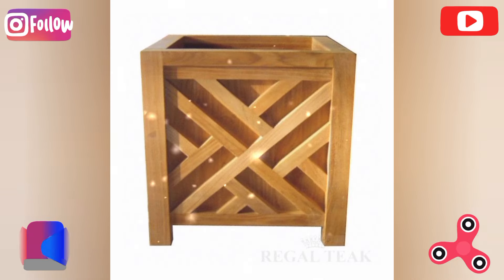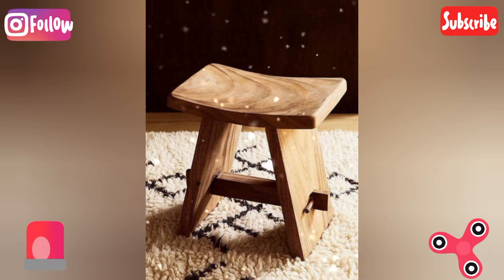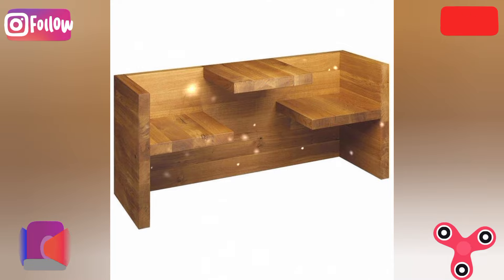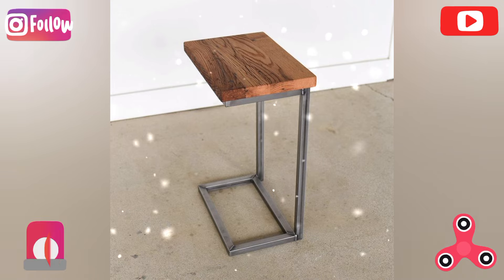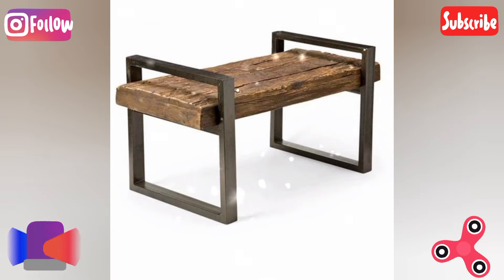Minimalist slat table: construct a table using thin, evenly spaced wooden slats for a minimalist Scandinavian-style piece. An alternative twist is to vary slat thickness or add pops of color between the slats for bold visual impact.